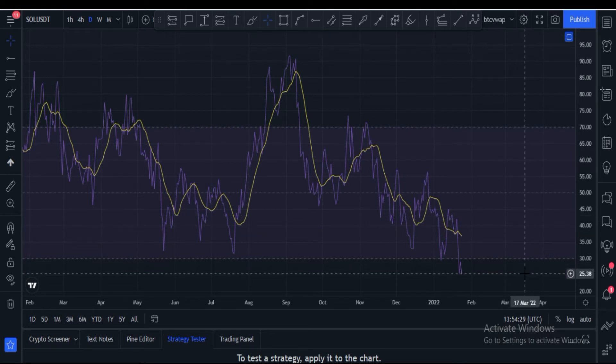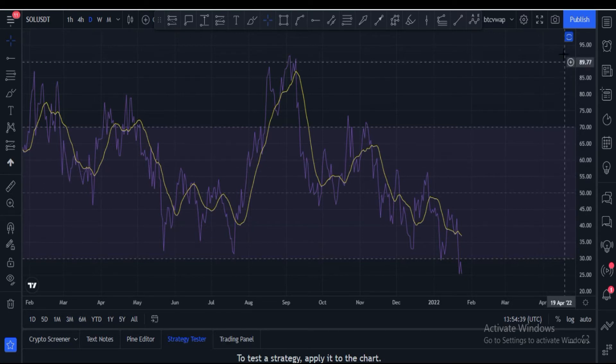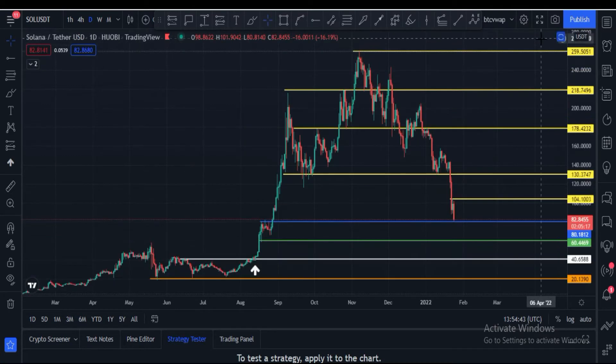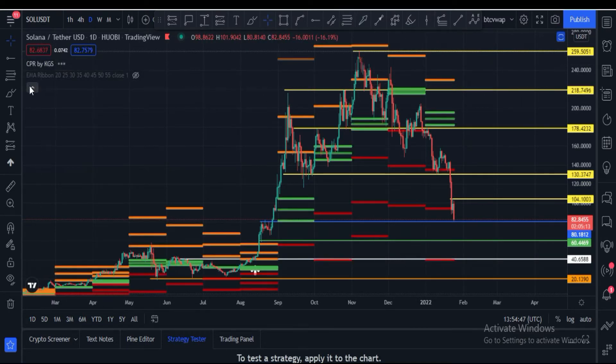Looking at the daily RSI, it is at 25, which is very bearish. It needs to cross the 30 level before any upside rally can start. Otherwise, I remain very bearish on Solana. Let me also show you some CPR levels.